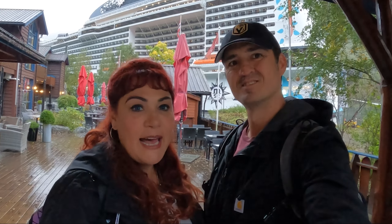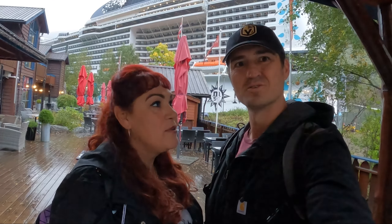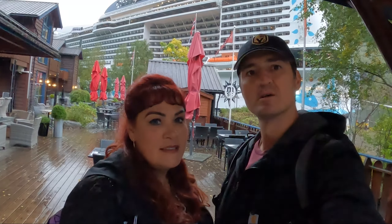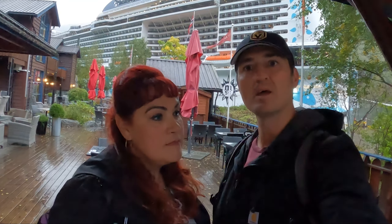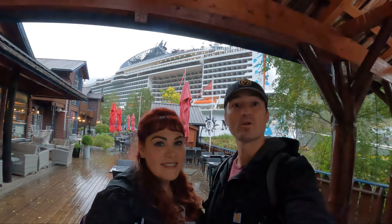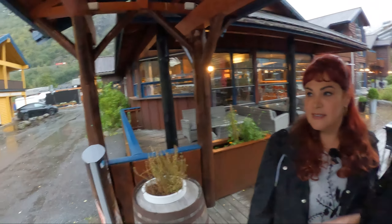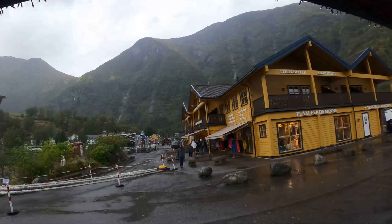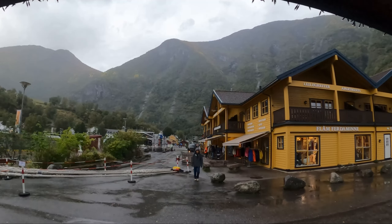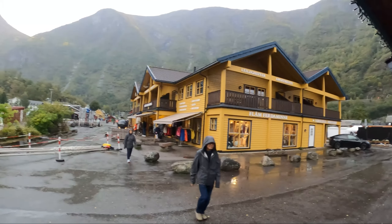Good morning from Flam, Norway! We just left the cruise ship. Today is our third and final day in Norway. We're going to take the Flam Railway, and later this afternoon if we have time, we're going to take a short hike to a waterfall just outside of town. As you can see, it's another cold, rainy day up here in Norway. We're going to start this morning with just a little walk around town — it's not that big — a little bit of shopping. Just a small little town.